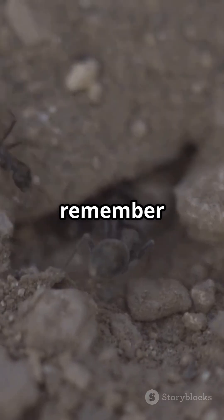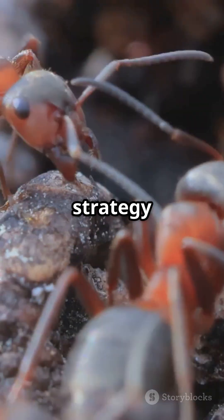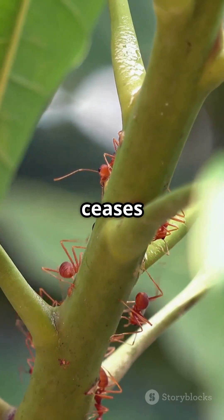So next time you see an ant, remember there's a whole world of teamwork and strategy right under your feet. Nature never ceases to amaze.